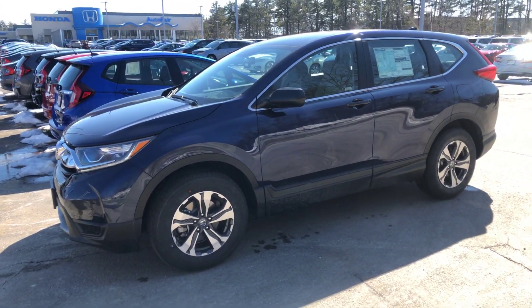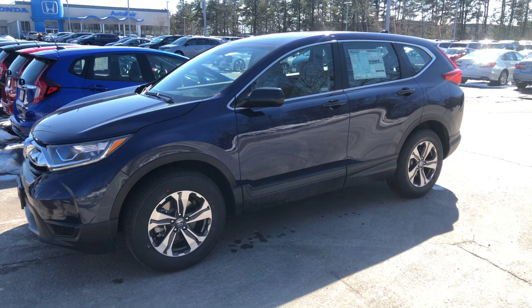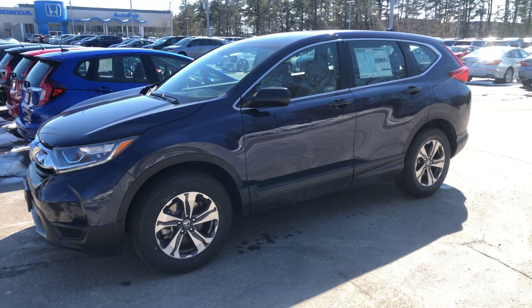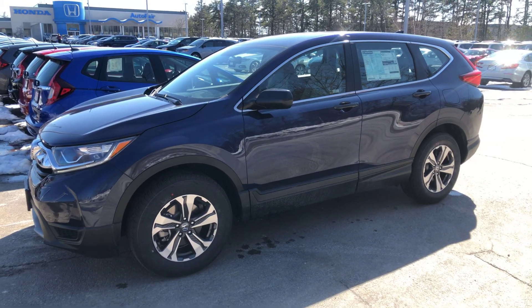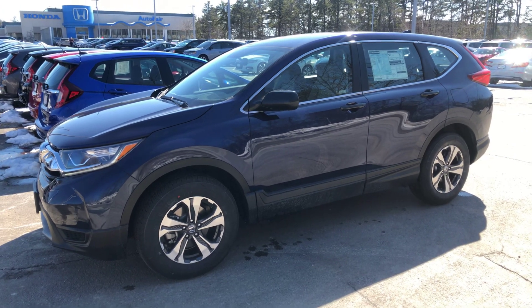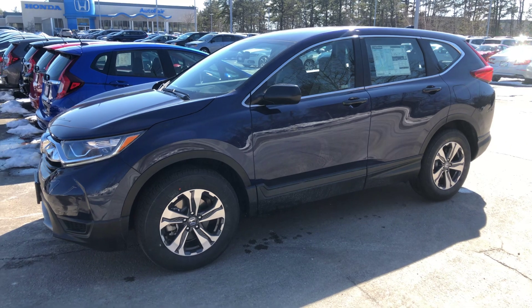A ton of features. They redid this CR-V in 2017 and have just been getting better and better ever since. So you're going to get a ton of features in this 2019 model — everything from alloy wheels, everything hands-free, Bluetooth, backup cam with a display screen in the center console.